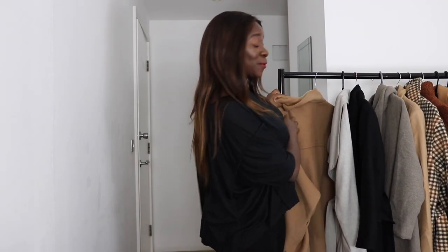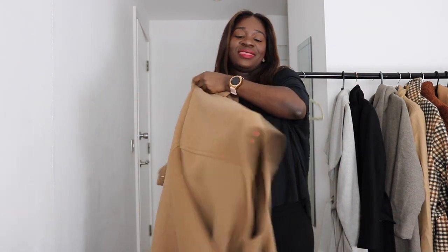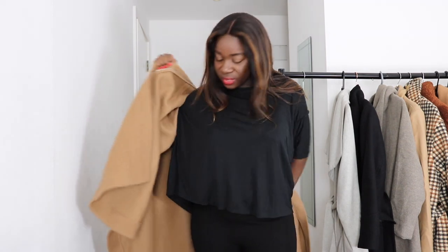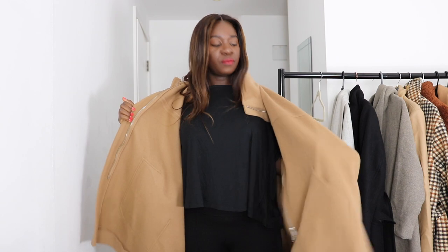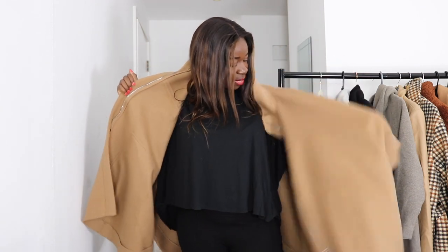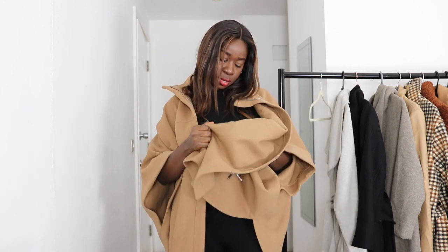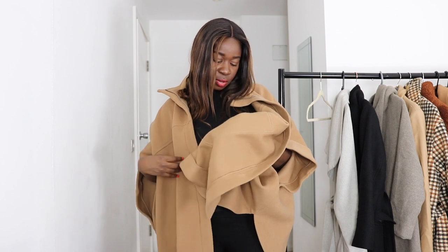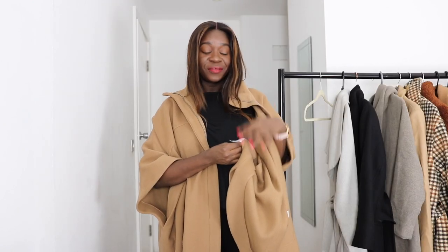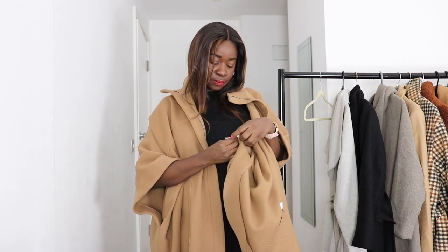So we're still in the short coats — we haven't moved on to the midi or long coats yet. This one I've already worn once or twice. I picked this one up from And Other Stories — this might be my only And Other Stories coat. It's a medium/large from Romania, and it's made of 75% wool and 25% polyamide.